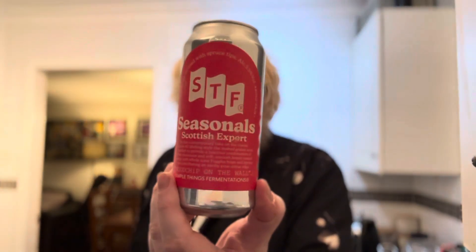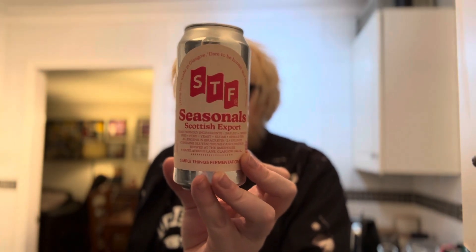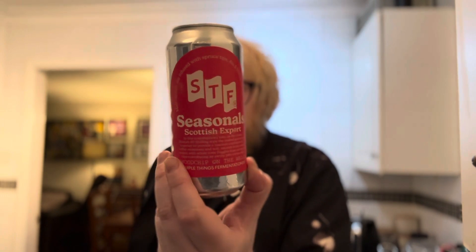So today, this is the first time going over to Simple Things Fermentations. I've been wanting to try something from these guys for absolutely ages because I just like the branding. I've still yet to see what the merch is like. These are obviously out of Scotland — living beer made in Glasgow. 'Dare to be honest and fear no labor.'